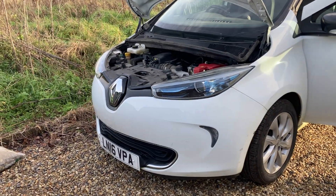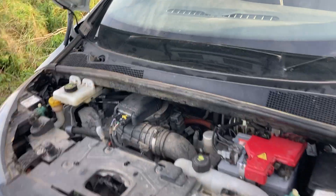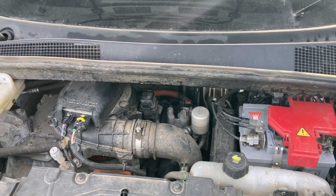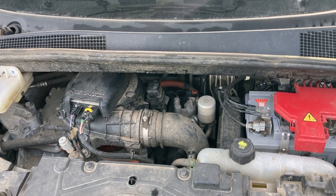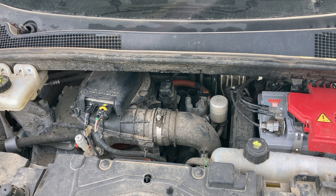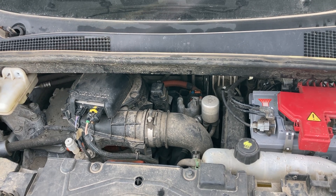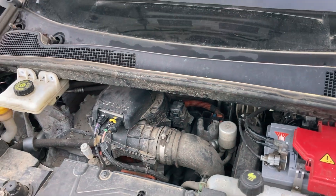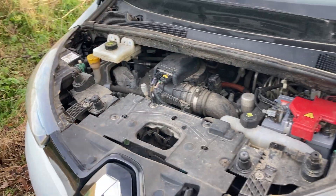It's also got a fault with the air conditioning compressor. These have a heat pump, so the AC compressor is used for heating and cooling of the cabin, and also cooling of the battery - really a big loop. The air conditioning compressor is a bit undersized; they run up to about 20 bar and are a known weak point. Those compressors are a thousand pounds plus from Renault, so the lady got quotes to fix the car and it's absolutely massive.